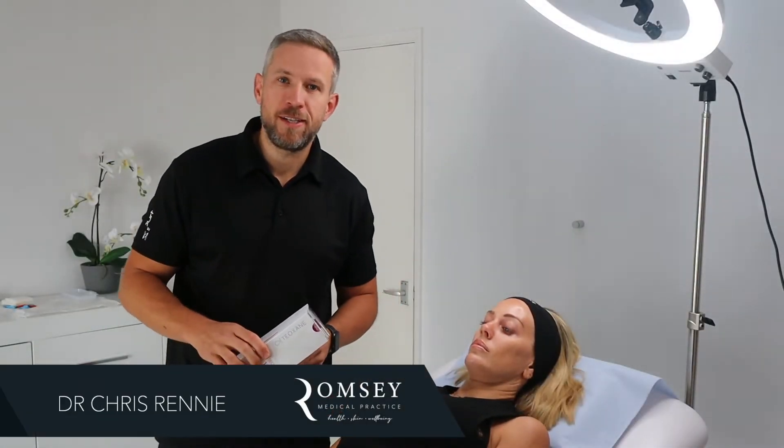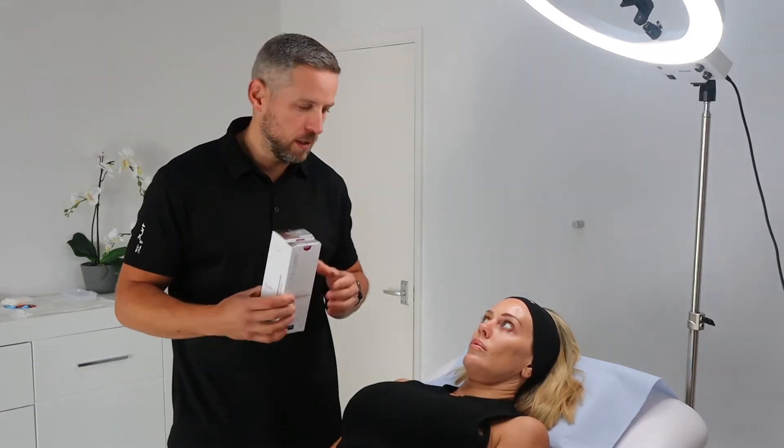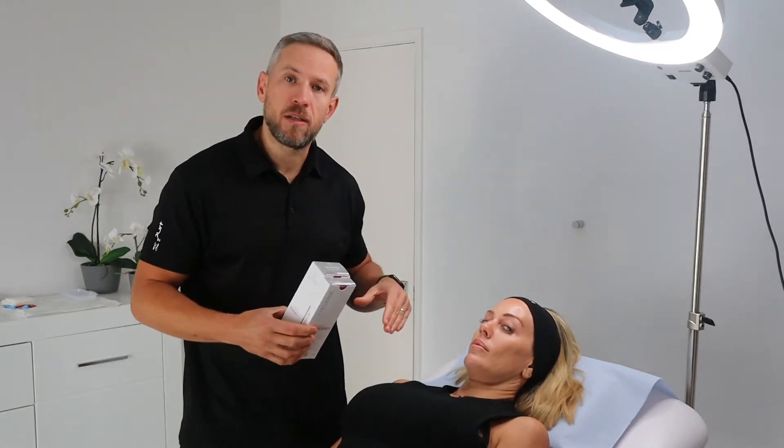Welcome everyone to the first in our series. We are going to be documenting for the next few weeks a treatment I'll be performing on my very able assistant here, Nurse Emily. What we're looking to do is we're introducing a new skin treatment program.